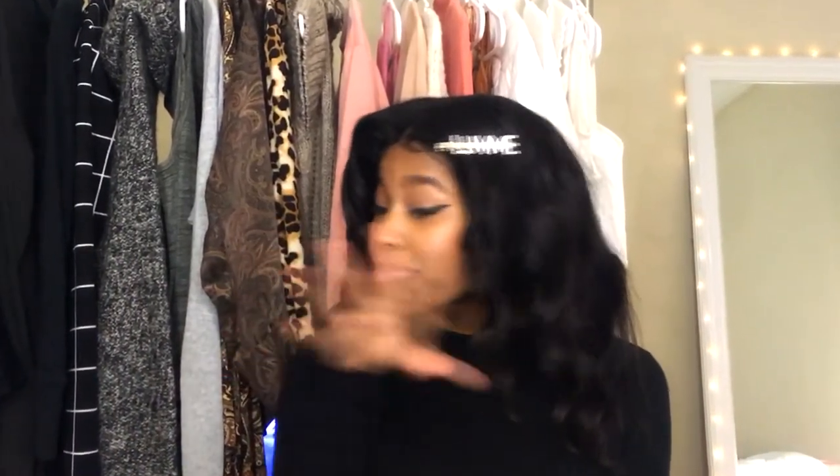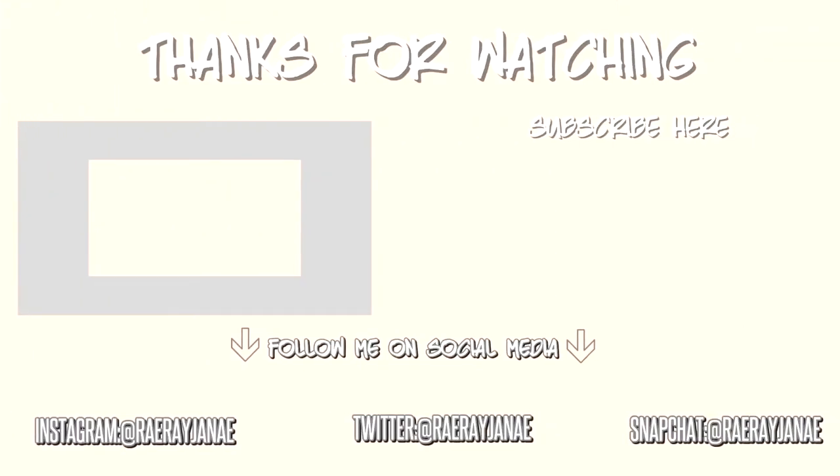That is everything I have for my fall essentials video. I hope you guys enjoyed! I know my style can differ from yours because of the weather — if you live on the west coast it's probably still hot, but it's starting to get a little cool down here in the south. Don't forget to like, comment, and subscribe. Follow me on social media — my handle is the same across all platforms: just Ray Ray Janae. I'll see you guys in the next video!